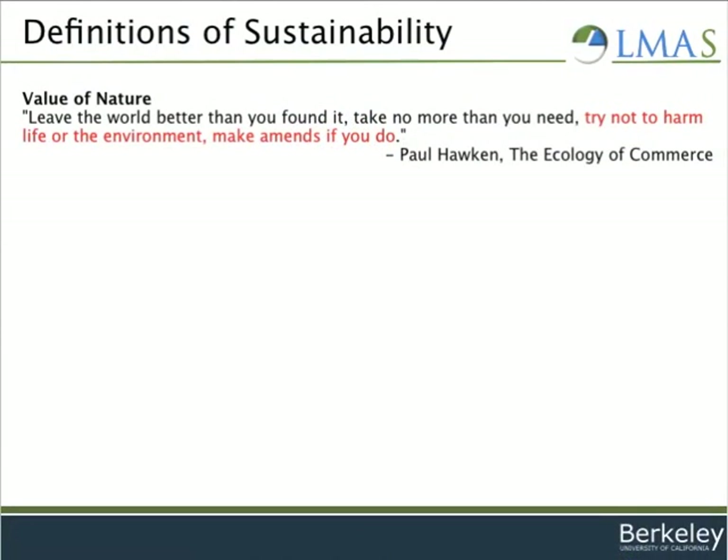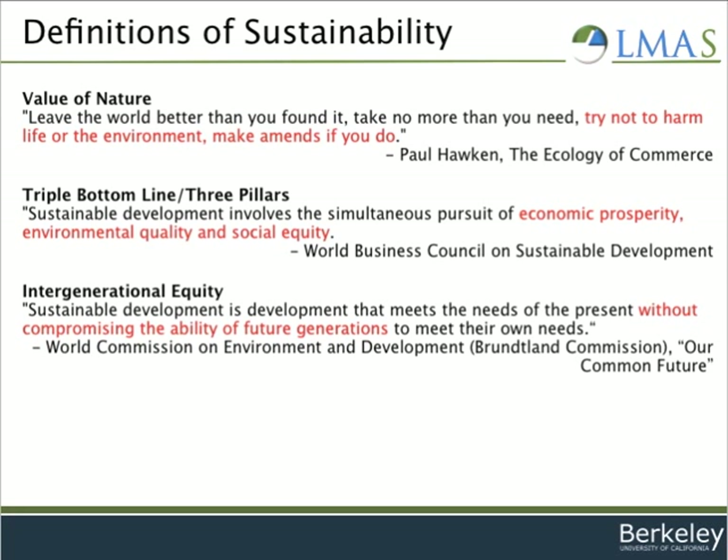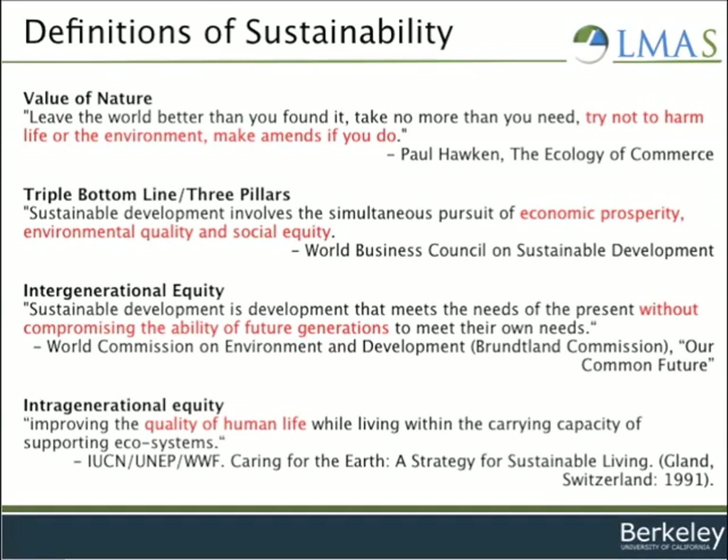That's because sustainability is often defined in absolute terms, including aspects such as having a net positive or at least a net neutral impact on the environment, acting in ways that are simultaneously economically, environmentally, and socially beneficial, using resources in a way that still allows for others in the future to use them as well, and improving the quality of life globally.